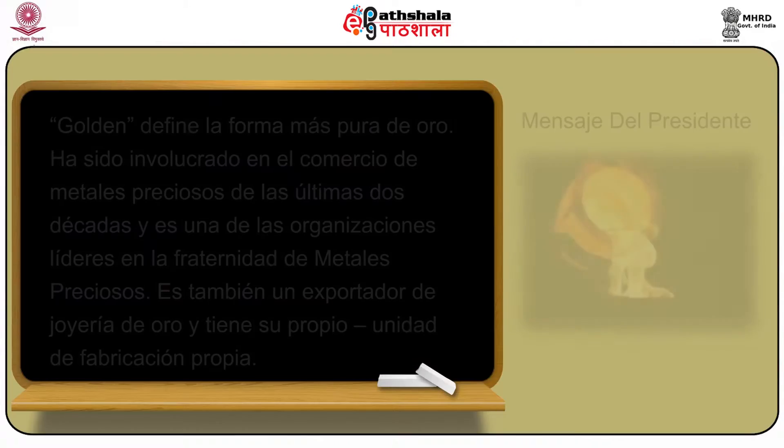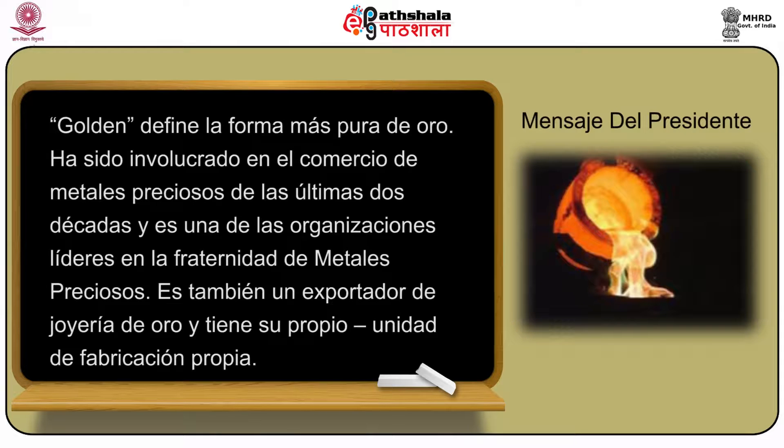Mensaje del presidente. Golden defiende la forma más pura de oro. Ha sido involucrado en el comercio de metales preciosos de las últimas dos décadas. Es una de las organizaciones líderes en la fraternidad de metales preciosos. Es también un exportador de joyería de oro y tiene su propia unidad de fabricación.